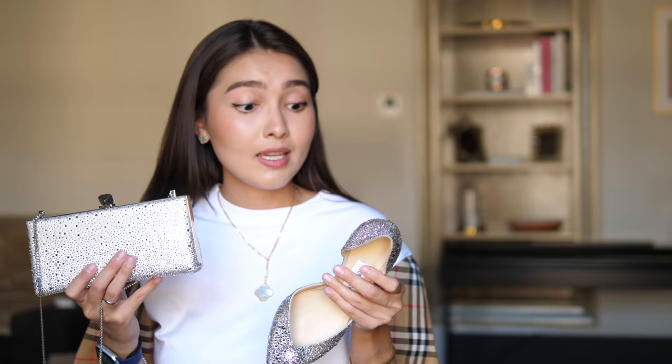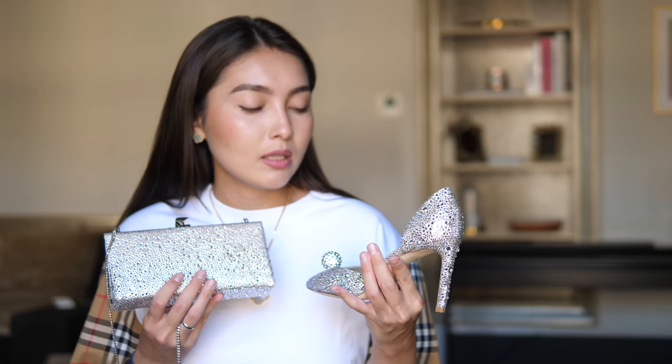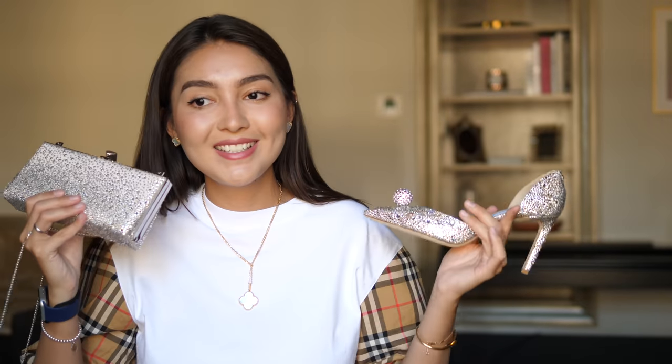Regarding care, the store associate said if crystals fall off, as long as you don't rub the two shoes against each other it shouldn't happen, but if something does I can bring them in and they'll send them for repair. I'm already thinking of worst-case scenarios — these shoes and the purse were really quite expensive, quite a fortune, especially the full crystal versions. The Swarovski crystals are among the most expensive crystals, so yeah — it's pricey.